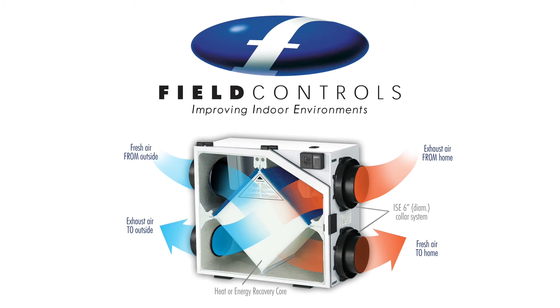The system core allows some of the heat from the warmer air stream — the stale air in the winter, the fresh air in the summer — to be transferred to the cooler air stream. In winter, the system recovers some of the heat that would have otherwise been exhausted. This heat transfer occurs without any mixing of the two air streams.